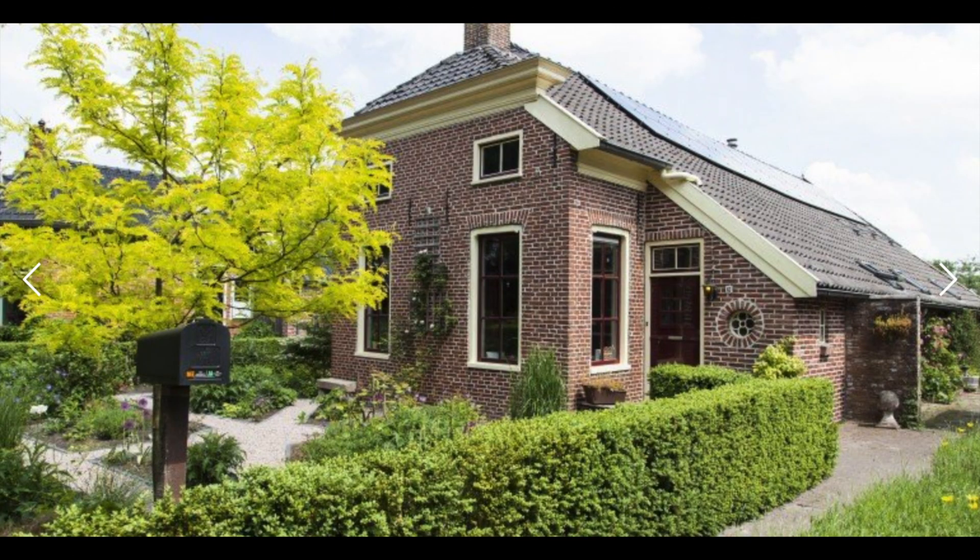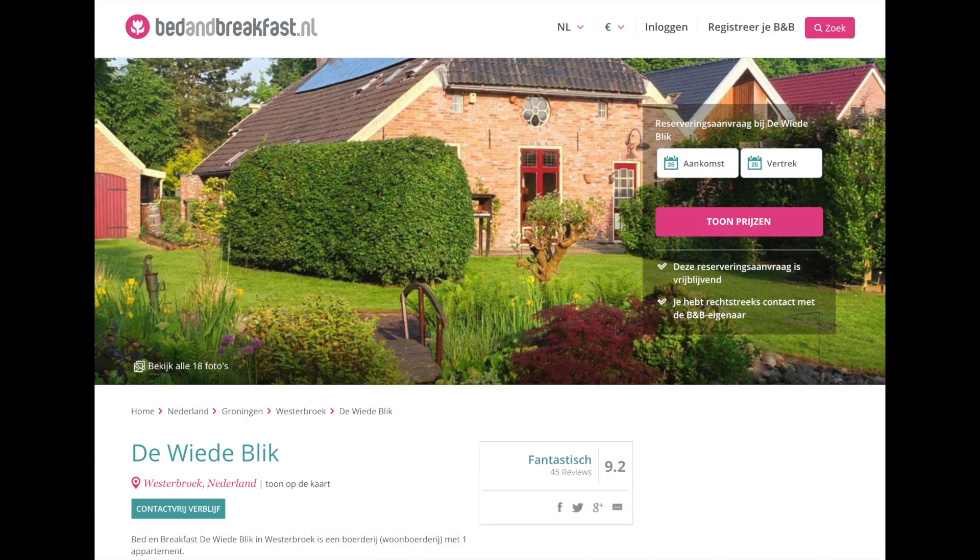I discovered that currently there is a bed and breakfast in our old farm. It's called the Wiedeblik, which means 'the wide view.' In case you want to experience the ultimate silence in Mother Nature, go for it.